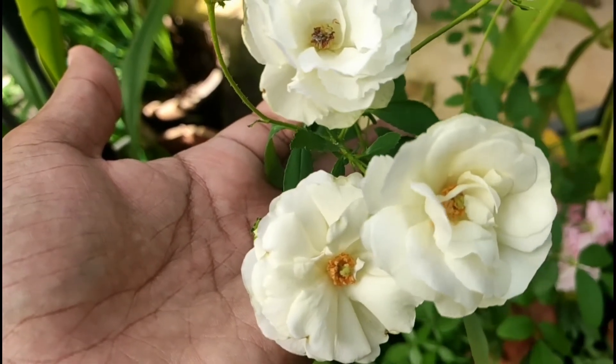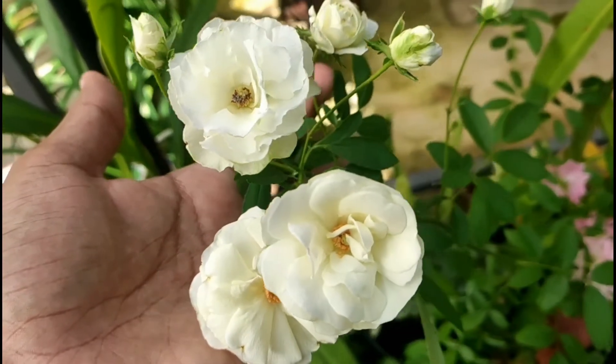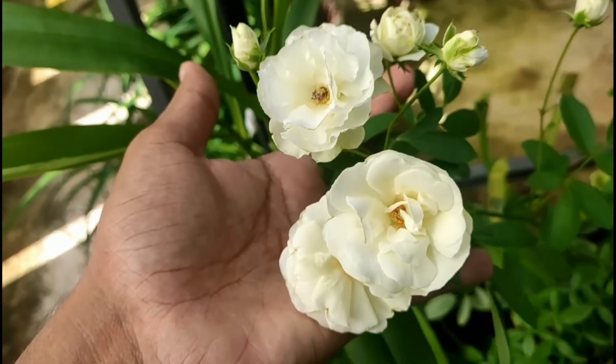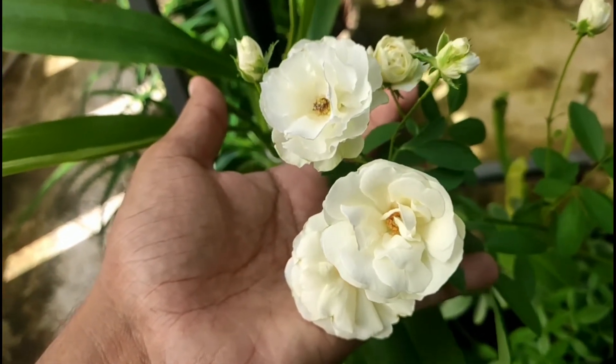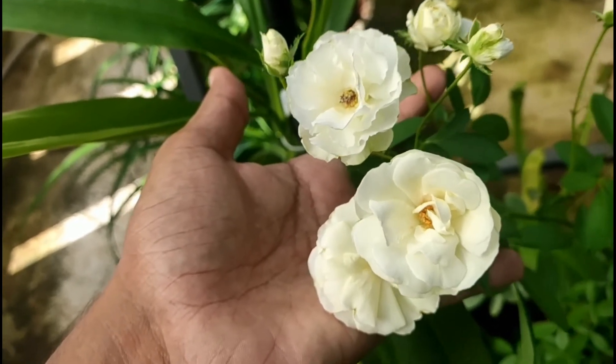I have personally selected some rose cultivars that are really good for tropical climates. Roses mostly require a little bit of a cool climate for optimum growth and flowering, so for us tropical growers we have to stick to cultivars that are much better suited for hot climates.